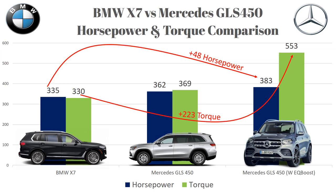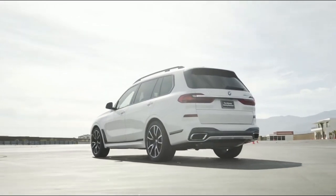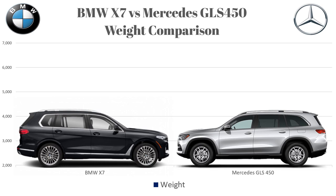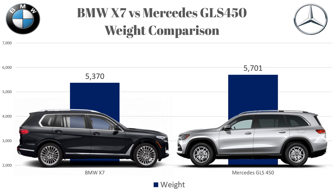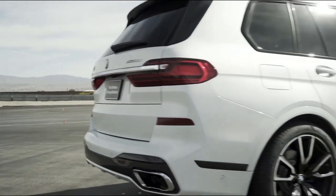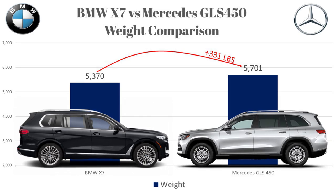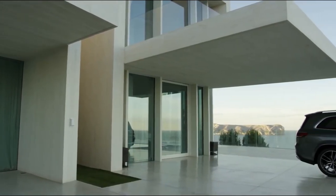That extra torque will likely come in handy when we compare towing capacities. Next, let's look at weight. The BMW xDrive40i tips the scales at 5,370 pounds and the Mercedes GLS 450 is even heavier at 5,701 pounds. These cars seat up to seven people, have luxurious interiors, all-wheel drive systems, and still must meet the same safety regulations as small sedans. The BMW comes in at 331 pounds lighter than the Mercedes.